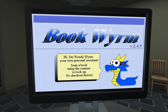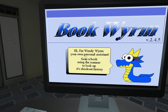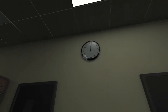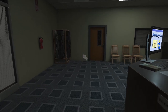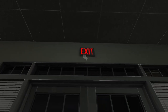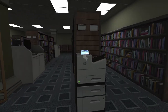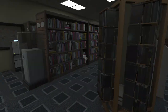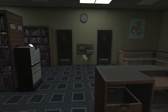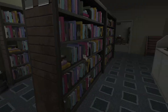Bookworm! Hi, I'm Wendy Worm, your personal assistant. 'Sean, grab a book using this scanner to look up its checkout history.' Okay, so I'm a little confused. We've got some bathrooms, a clock — everything. If you guys haven't seen the first game, everything's basically a puzzle, so you need to look at every single little thing.